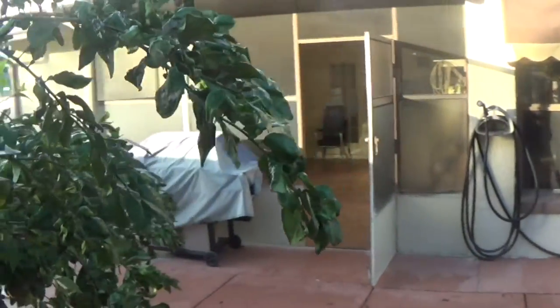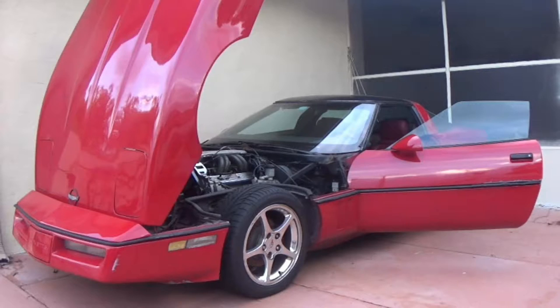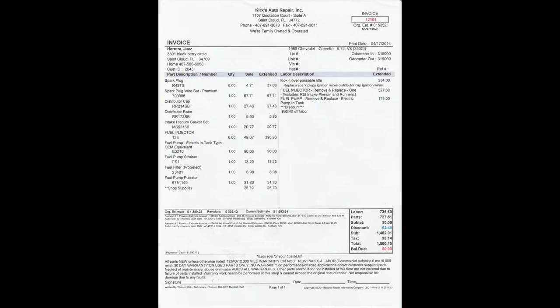Hey, you. I want to show you something special to me. It lies beneath that protective cover. It's the 1986 fourth generation Chevrolet Corvette. My pride, my joy, my car. I've put my sweat, my blood, my love into this car. And now, it's time to let it go.